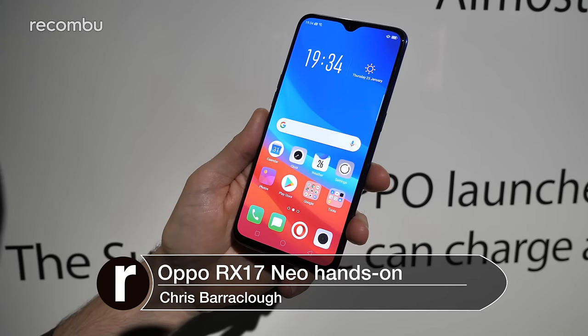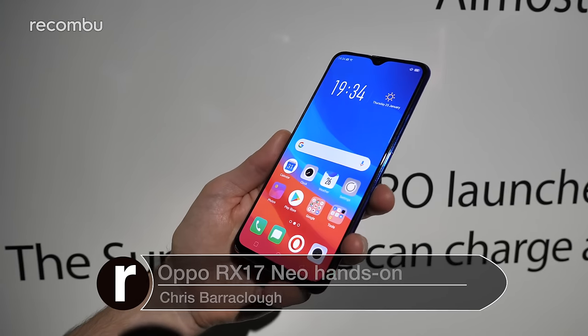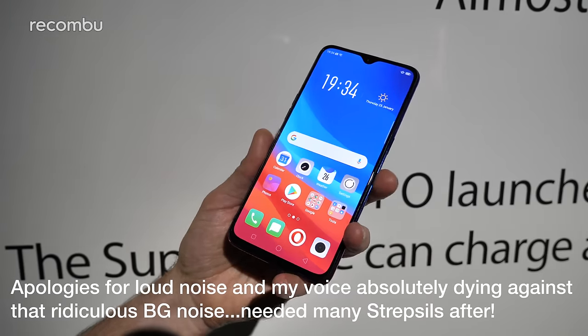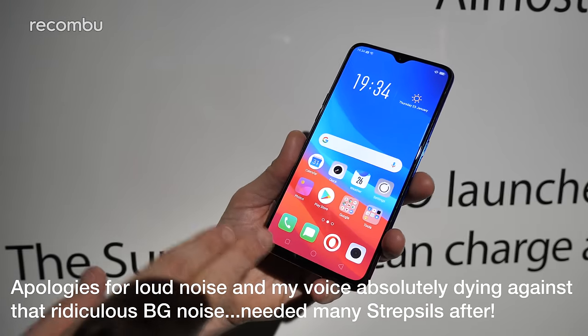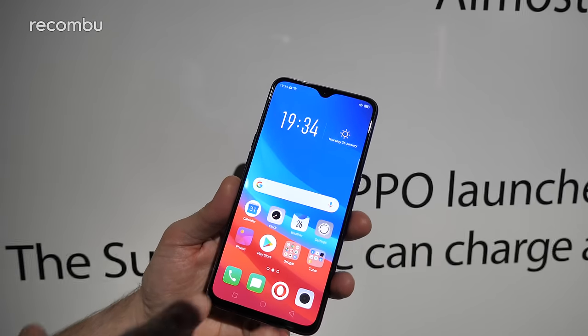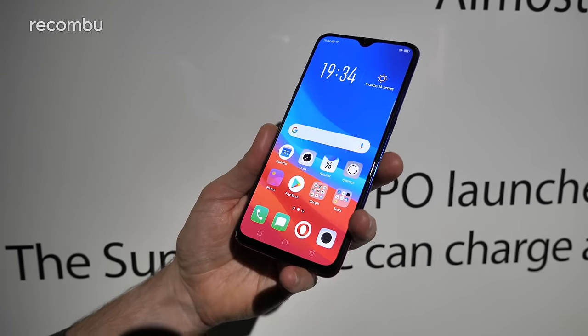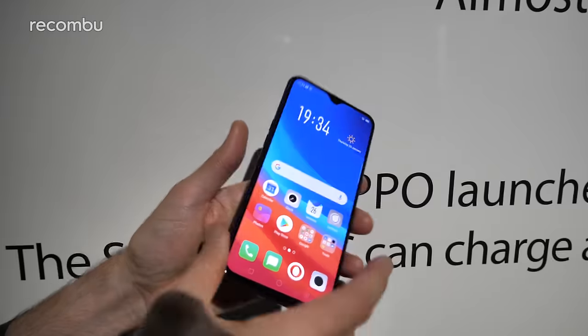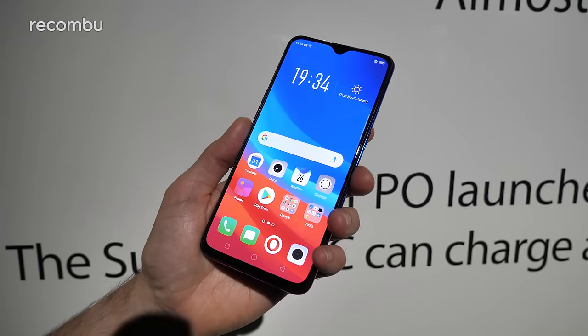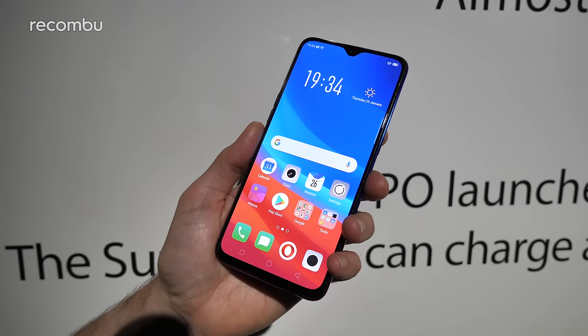Hello beautiful people, this is Chris from Macombie and I'm here in a very crowded, very noisy Oppo launch room where they've just revealed the Oppo RX17 Pro and the Oppo RX17 Neo. I'm here with the Neo version — this is basically the light version of the Pro. It supports a very similar front-filling 6.4-inch display but they've tweaked the design and the specs to shave a bit of money off the asking price. This is €349 compared with the €599 Pro model.